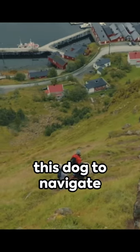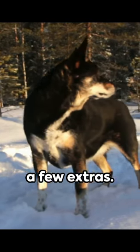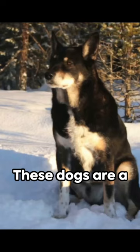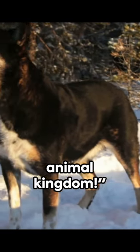allow this dog to navigate treacherous terrain with ease. So next time you're counting toes on a dog, don't be surprised if you find a few extras. In the world of the Norwegian Lundehund, six is the magic number. These dogs are a perfect example of nature's adaptability at its finest. Join us next time for more fascinating facts about the animal kingdom.